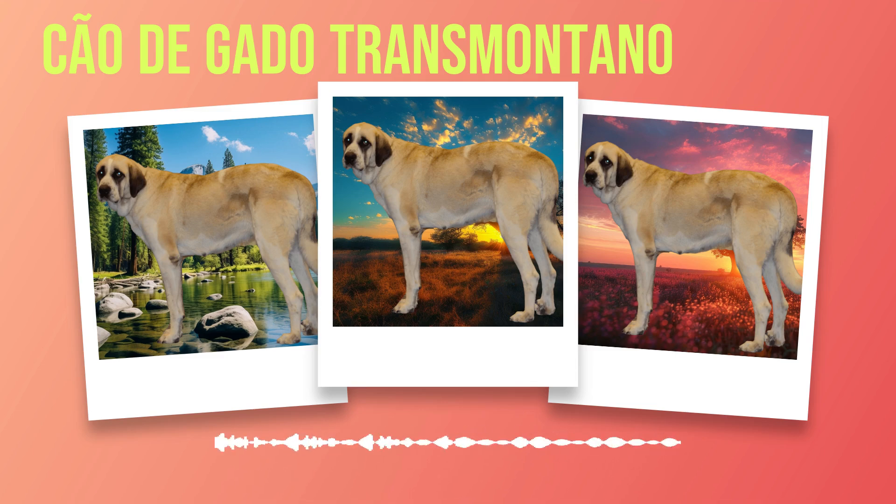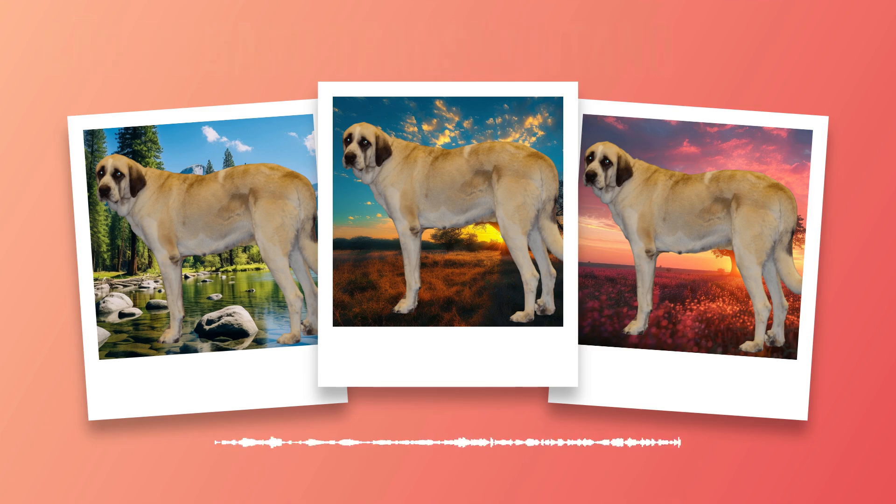Bathing your Chauda Gato Transmontano should be done as needed based on individual circumstances. It's important not to over-bathe them as this can strip away their natural oils that help protect their skin and maintain a healthy coat. When bathing becomes necessary, use a gentle dog shampoo specifically formulated for their skin type. Be sure to rinse thoroughly afterward to remove all traces of shampoo. Nail trimming is another crucial aspect of grooming. Long nails can cause discomfort while walking and may lead to injuries or joint problems over time. Trim their nails every few weeks using a dog nail clipper designed for their size, taking care not to cut too close to the quick.